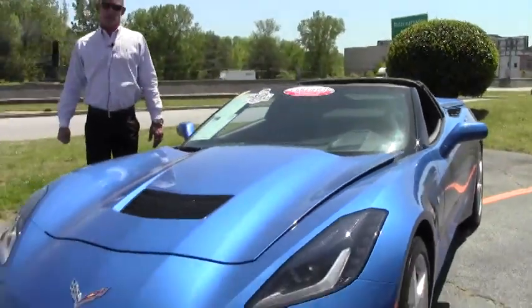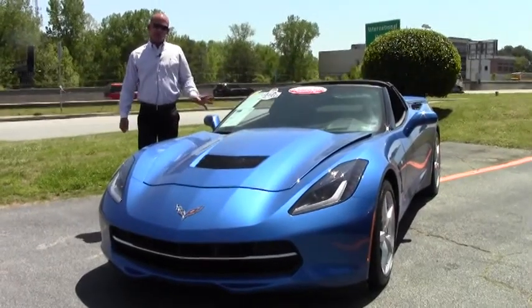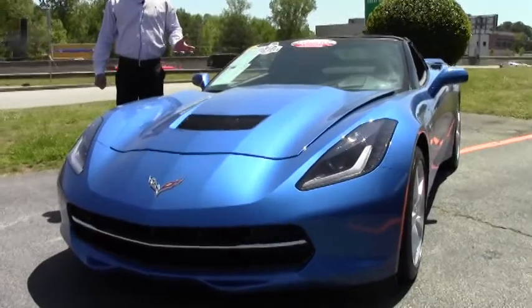Good afternoon folks, Lance Elliott here with Buy a Vet. Today I'm showing you this absolutely beautiful 2014 Corvette Stingray in the stunning Laguna Blue.